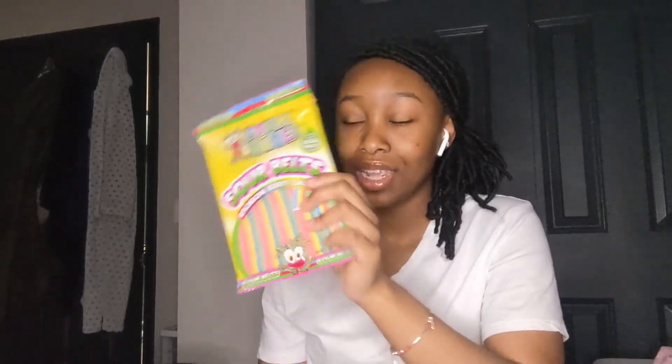We got some Sour Patch Kids Extreme sour soft and chewy — I don't really like these, but someone grabbed them, either my mom or my sister. Then we got some more candy — it's like a knockoff extreme Airheads rainbow candy. These are actually sour though, unlike the Airheads, so I feel like these taste better. Then these are mine — I love these. These are the watermelon Sour Patch Kids. The watermelon one is the best, I don't care what anyone says. These are better than the regular Sour Patch Kids, and that's that.